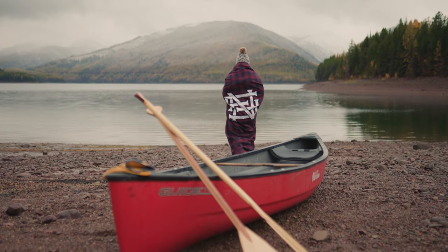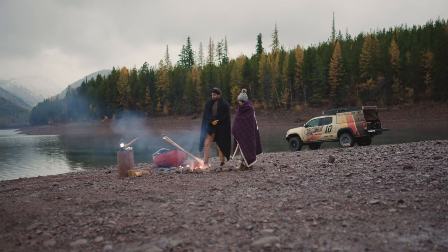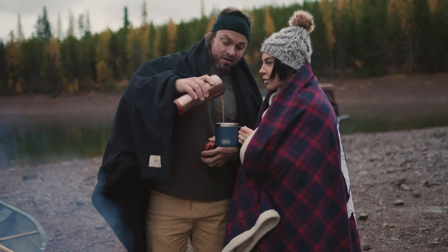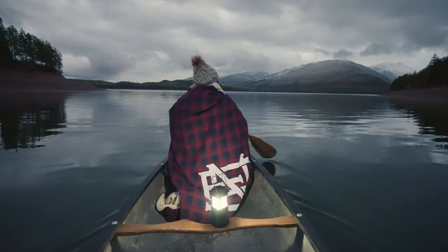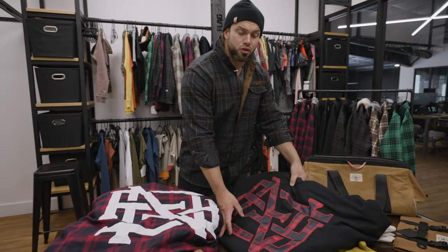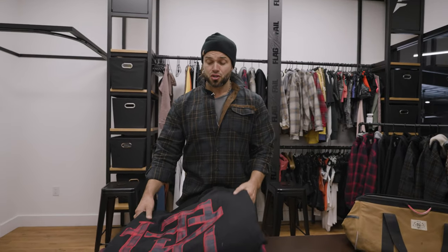So these blankets — people are going to wonder about the size — six and a half feet by six and a half feet. You can use it as a comforter on your bed because it's big enough. We love to take them camping, we love to wrap them around ourselves and stand by a campfire. There's such a great blanket to have around — the quality on these things is absolutely amazing, whether you're watching movies or going camping.